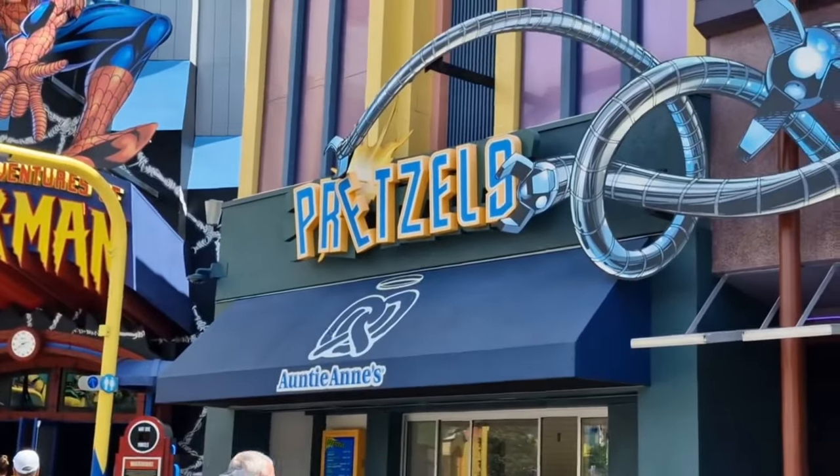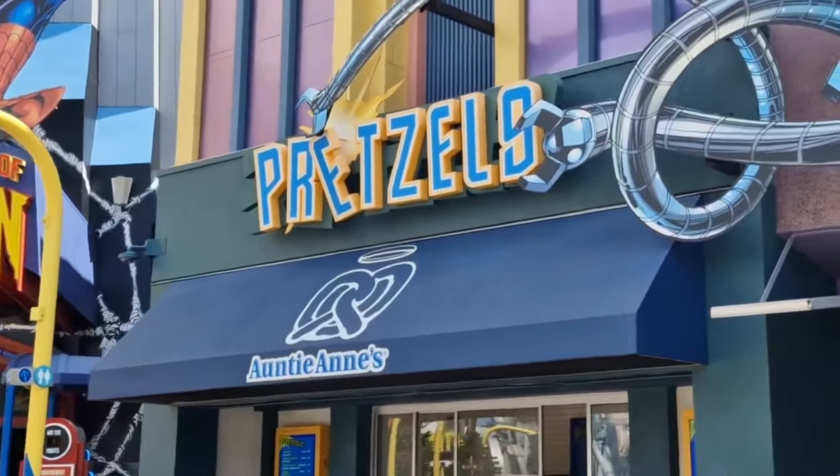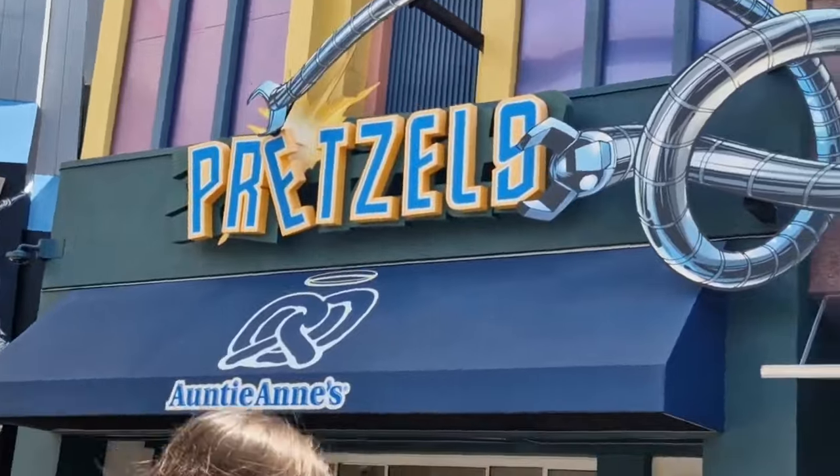Next door to Spider-Man you've got Auntie Anne's Pretzels - a great selection of pretzels if you're a pretzel lover.